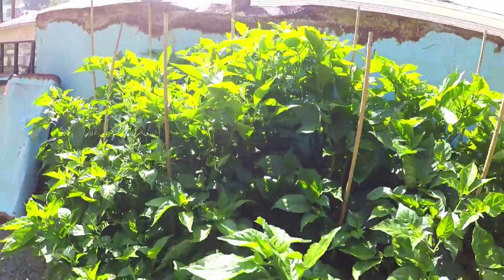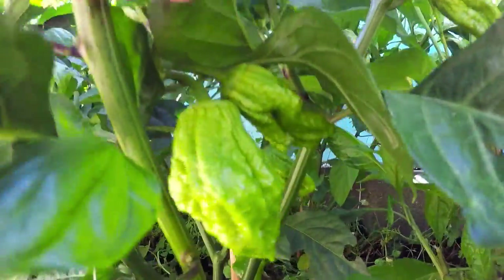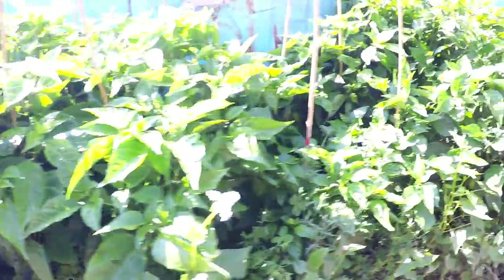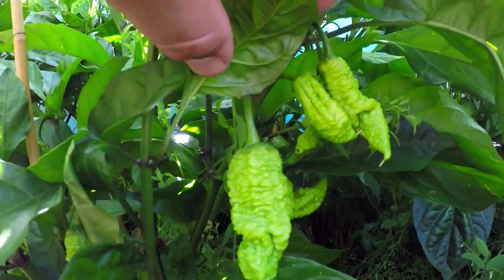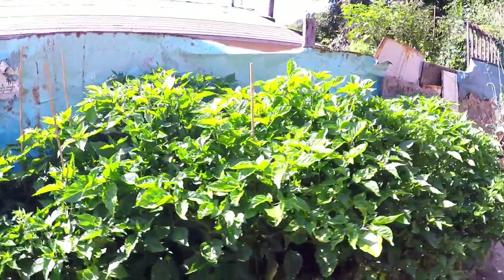I believe this is my seven pot bubblegum crossed with the Butch T - I posted up some pictures. Let's see if we can get a good look at that. These pods look wicked. We're producing, we're really producing over here. We got seven pot bubblegum, peach ghost - it's producing peppers and it's just the beginning everybody, literally just the beginning.